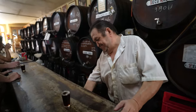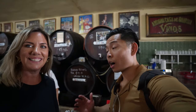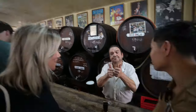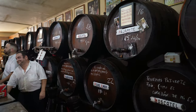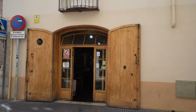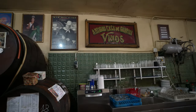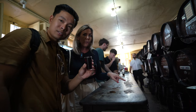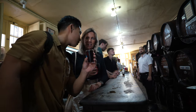We are at the oldest bar in Malaga — Antiguacasa de Guardia. It's been here since 1840. They still use some of the same systems from back in the day. One of them is that you order your wine and they write your bill on the bar with chalk — and when you leave, they rub it off once you've paid. Very cool.